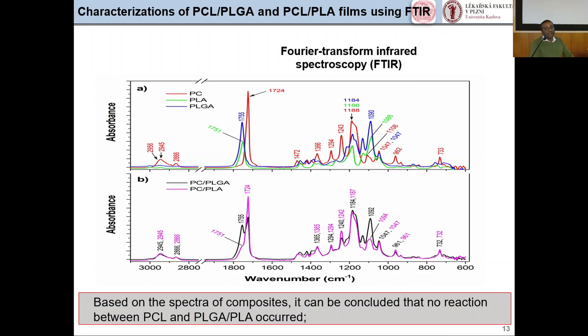FTIR was used to verify the perfect blending of PCL with PLGA and PLA. Panel A shows individual absorption spectra of PCL, PLGA, and PLA, while panel B shows the composite absorption spectra. In the individual spectra, peaks at 1724 and 1751 cm⁻¹ correspond to carbonyl vibration structures. In the composites, these split into two signal peaks. This concludes that, based on the spectral composition, no chemical reaction occurred between PCL, PLGA, and PLA.